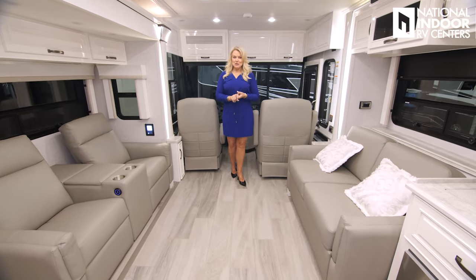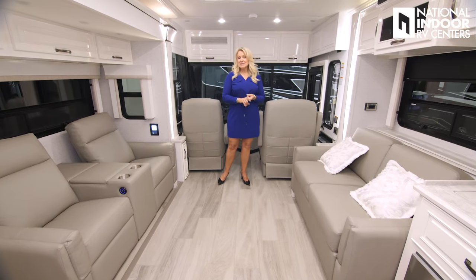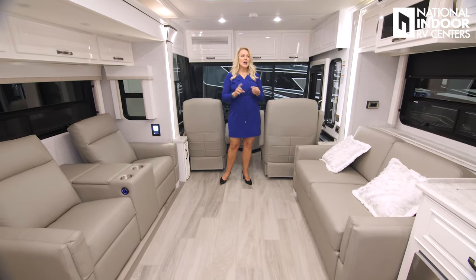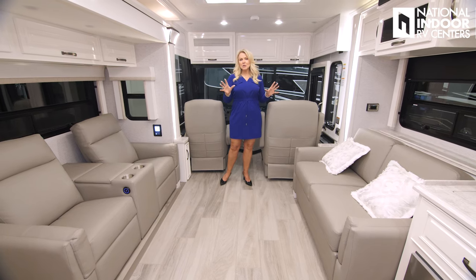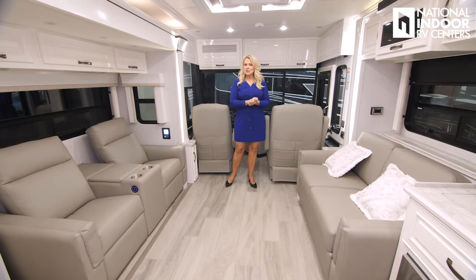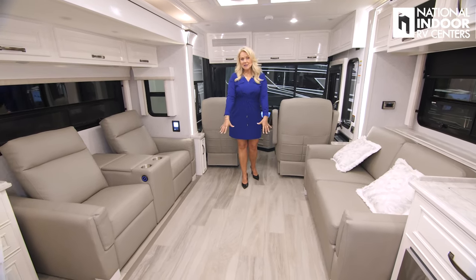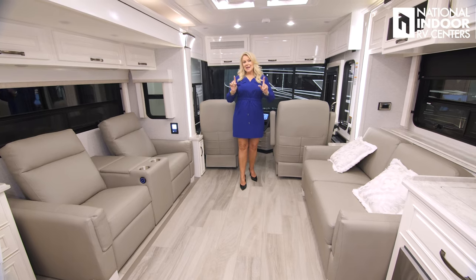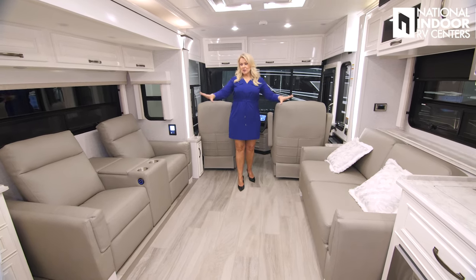A few more features for 2025 in the Dutch Star: you can now add a blind spot detection system. There are lots of options as well, so if you want to talk through those with an RV lifestyle specialist that really knows what they're talking about, give us a call at National Indoor RV Centers. Standard for 2025 are heated floors in the Dutch Star — that's a game changer.